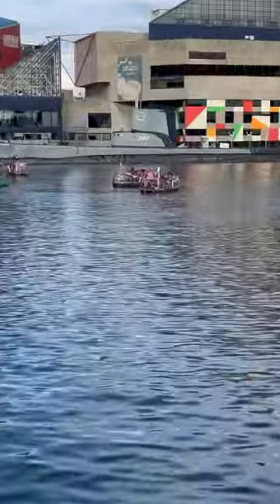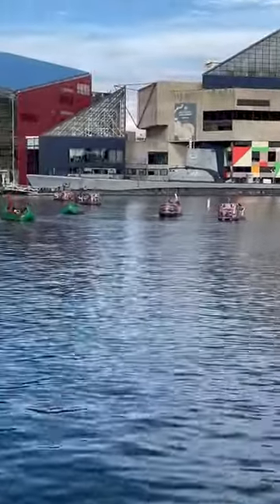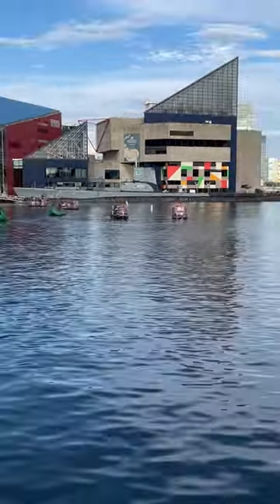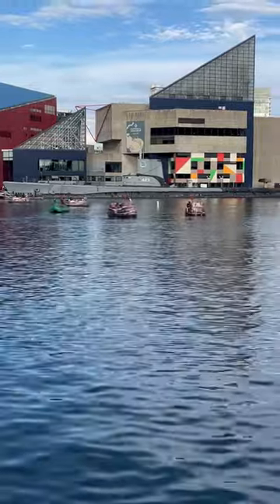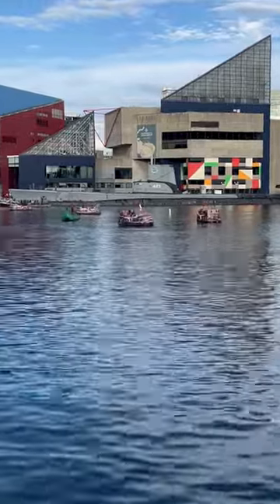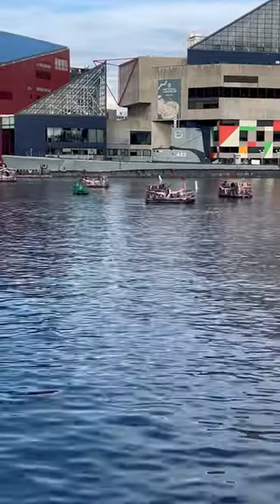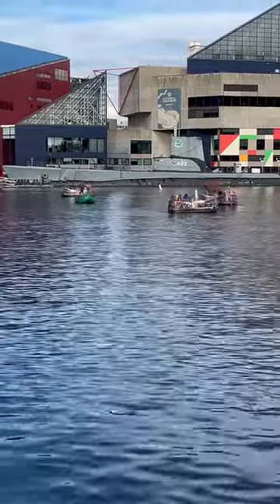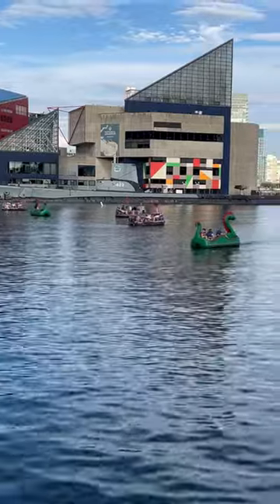I'm not talking about those paddle boats or those electrical boats — I'm talking about the submarine off in the distance, which is right outside the National Aquarium in the inner harbor of Baltimore, Maryland. So there is the Torsk, number 423. Again, don't be confused with the paddle and electrical boats, which we went on earlier. There you have it.